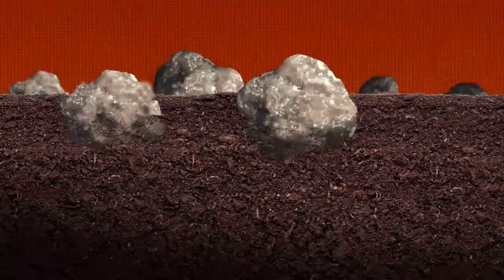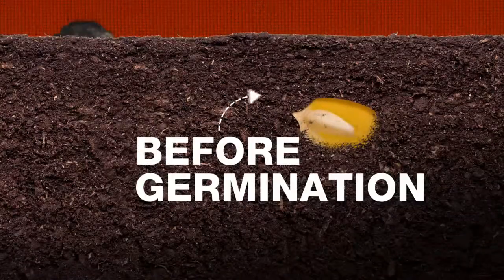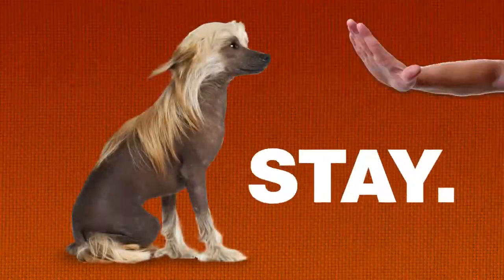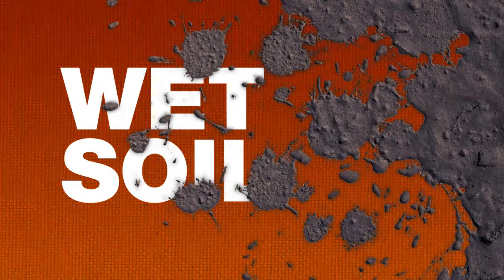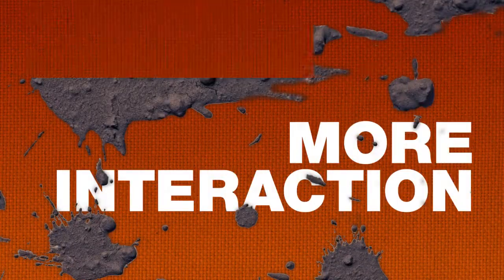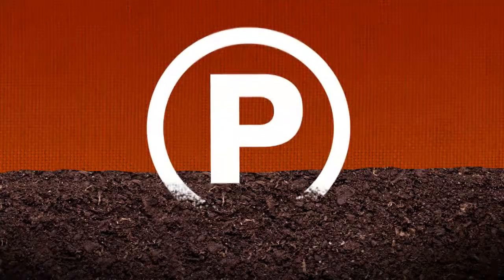Granular phosphorus that's put down in dry soil before the crop germinates will be more available than liquid, because the fertilizer doesn't react to the soil and stays in place. When soils are wet, both granular and liquid phosphorus fertilizers see more soil interaction and diffuse away from the application site, making it much less available.